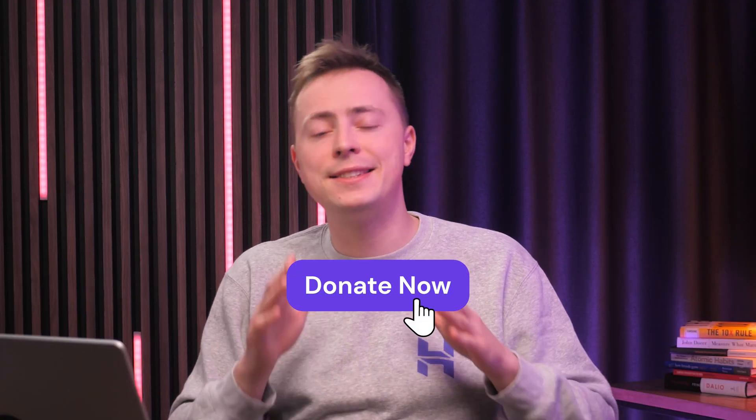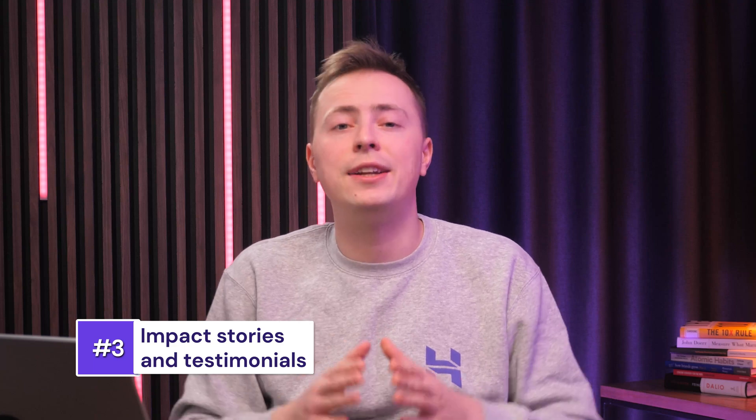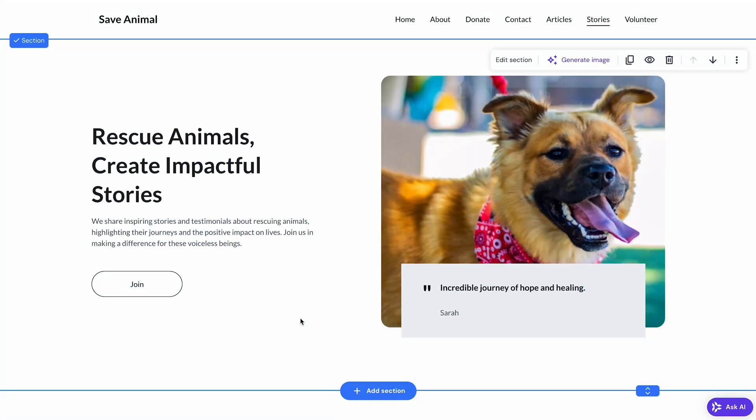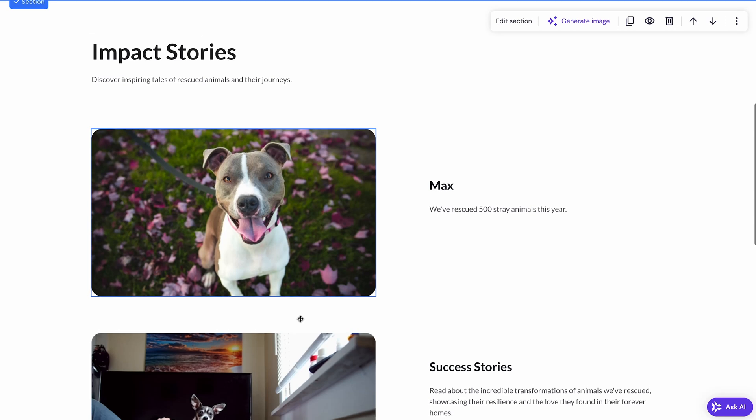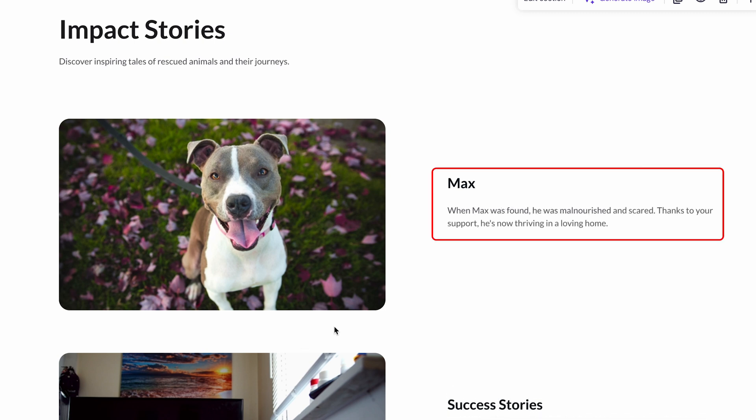Ensure the actual donation process is seamless. Clicking the button should lead visitors to a fast and secure payment form. Make sure you account for both one-time and recurring donations. Once your visitors are inspired by your mission and see an easy way to support the cause, the next step is to build trust and connect on a deeper level. Impact stories and testimonials are the best tools for this, since they show the actual difference your charity makes. Highlight real stories of what your charity has made happen. For example, instead of saying 'we've rescued 500 stray animals this year,' share a story like 'when Max was found, he was malnourished and scared, and thanks to your support, he's now thriving in a loving home.'